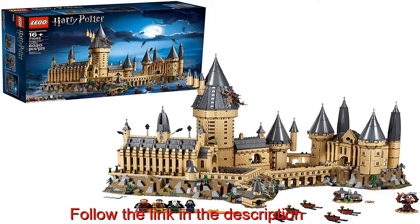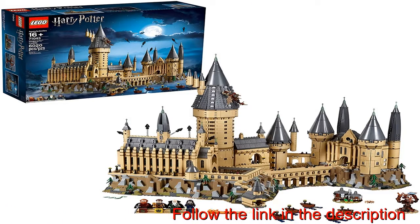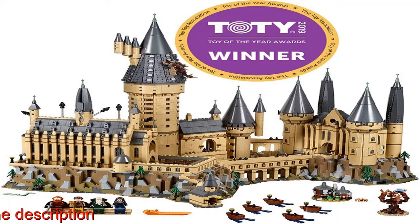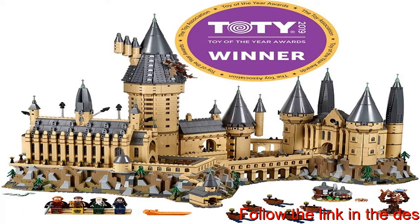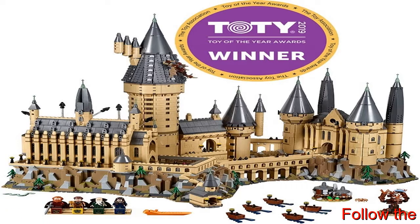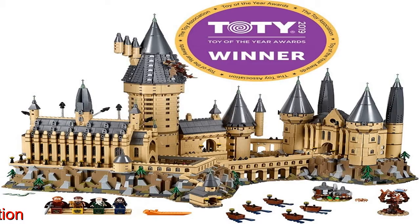This advanced building set is the perfect Harry Potter collectible for teens and adults, with figures and sets including Dementors, the Chamber of Secrets, Aragog, the Basilisk, and more — perfect for imaginative play. The set captures the magic of the Wizarding World thanks to its intricate towers, buildable sets like Hagrid's Hut, and Harry Potter characters, and it can be enjoyed on its own or in conjunction with other Harry Potter toys.